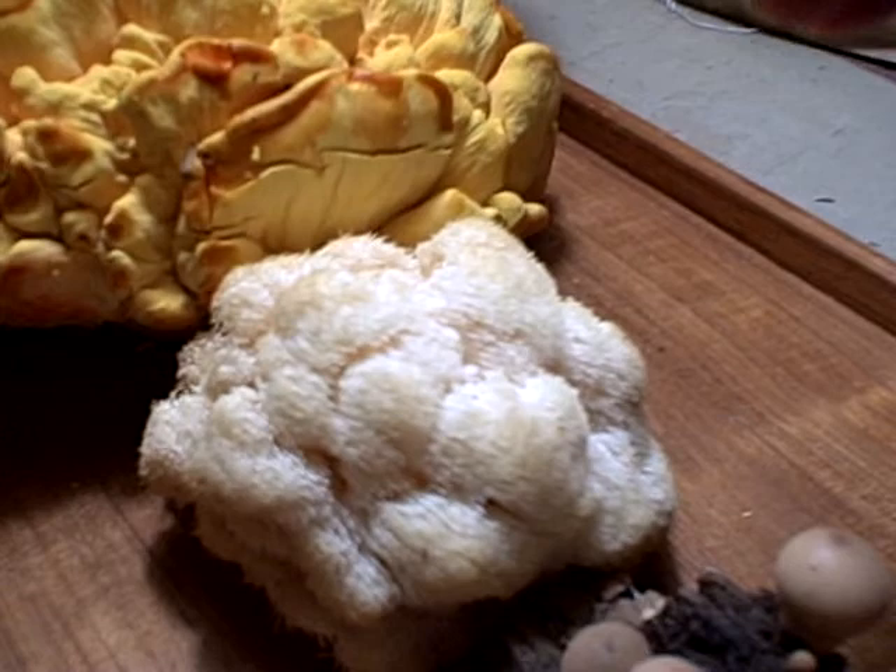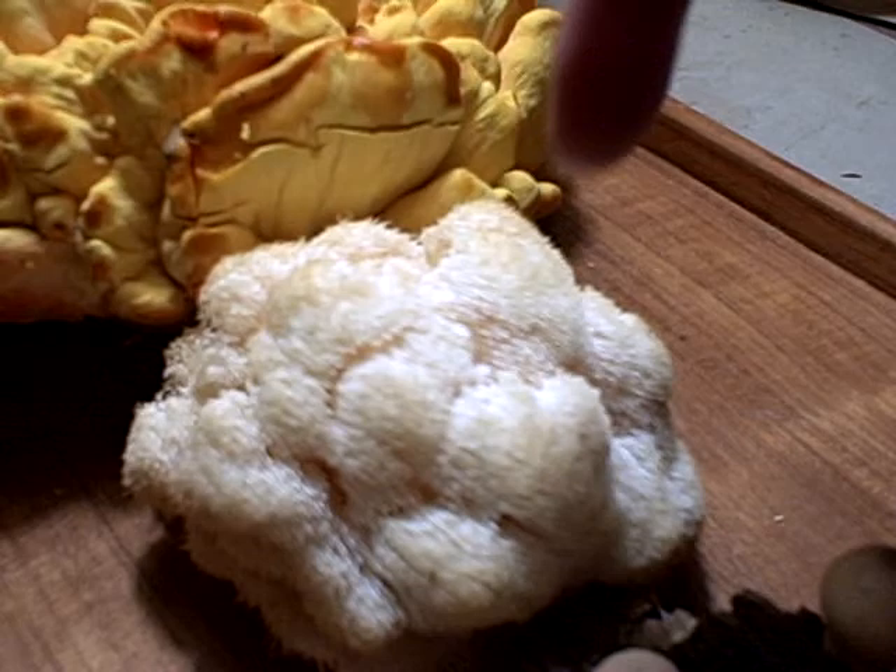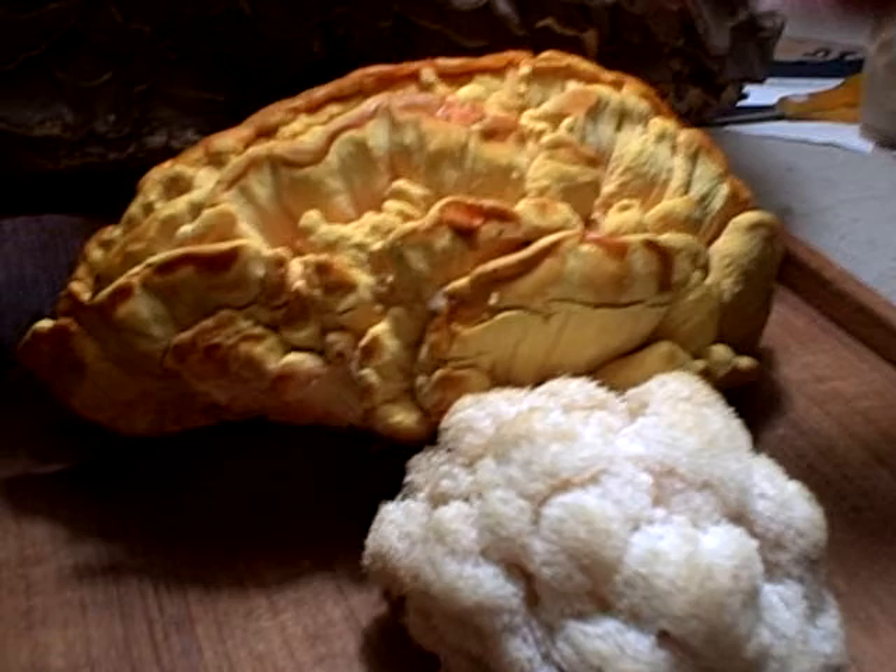Lion's mane. That one's good — both of them. They're beautiful. These are very tasty culinarily.